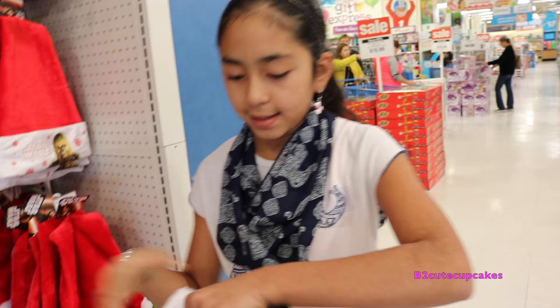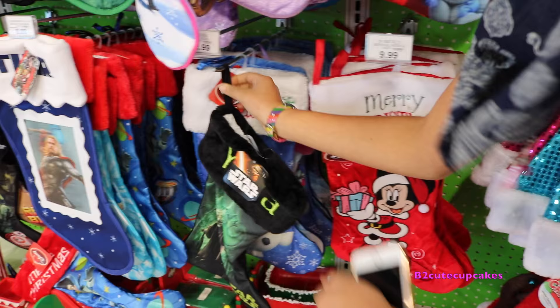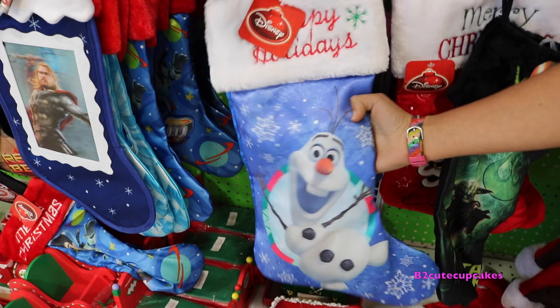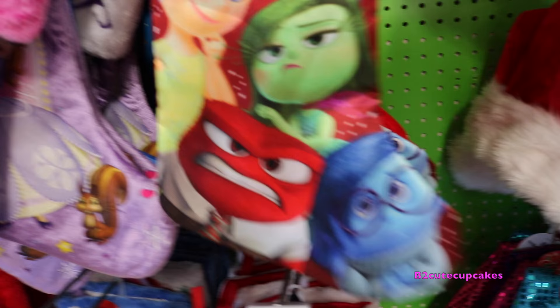And here they have other stockings. Here they have a cute hat, and it's a reindeer. Here they have Olaf. They have Inside Out. That one's really cute.